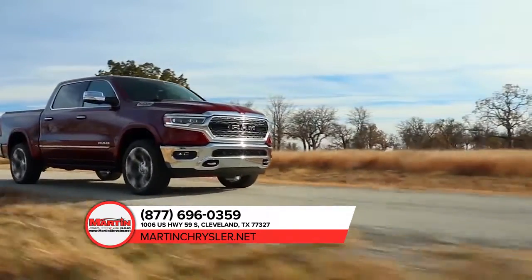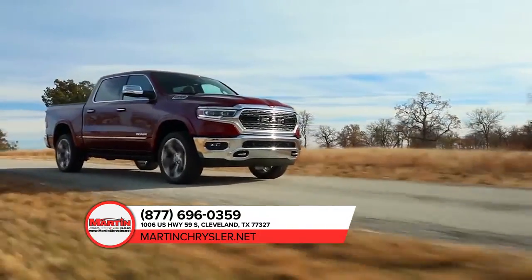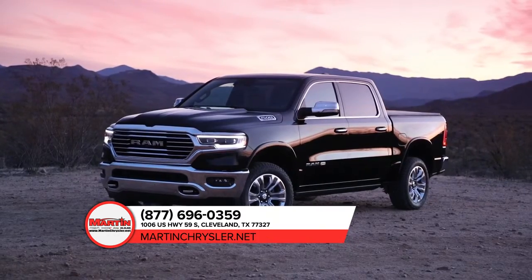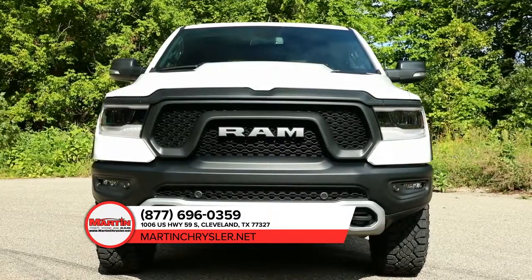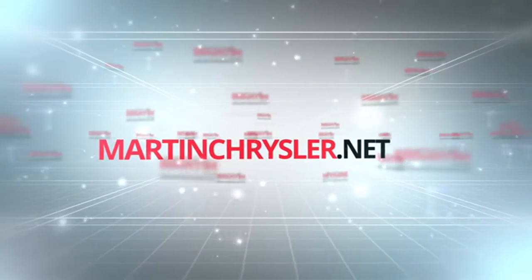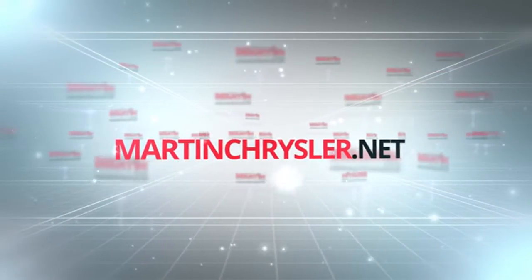The all-new 2019 Ram 1500 is truly the best combination of grit and grace. Step up to the most luxurious truck in its class. Stop by today for more information on the Ram 1500, or visit us online at martinchrysler.net.